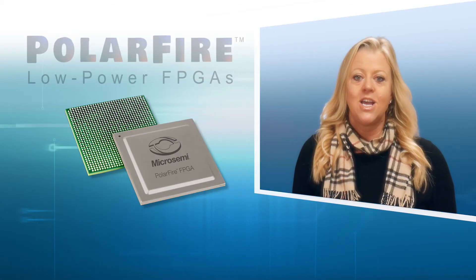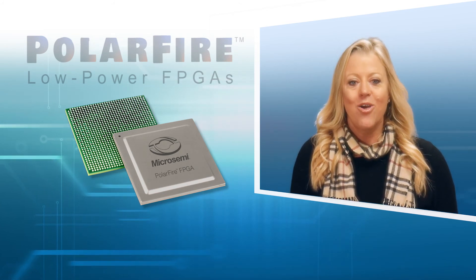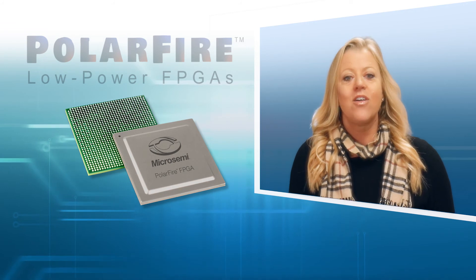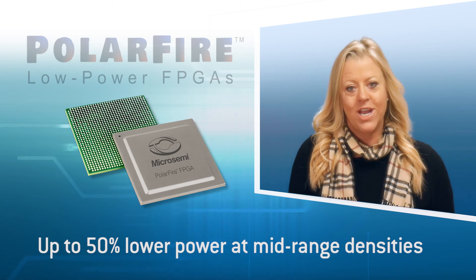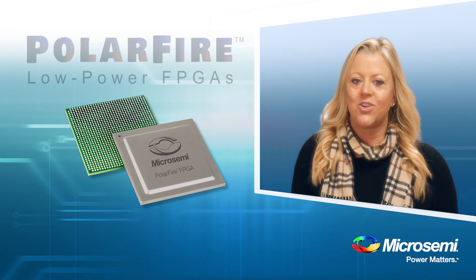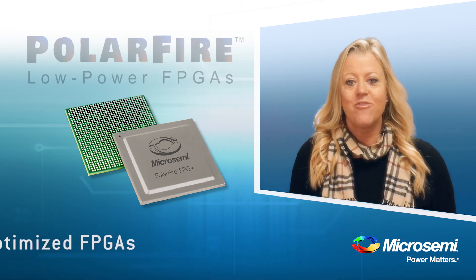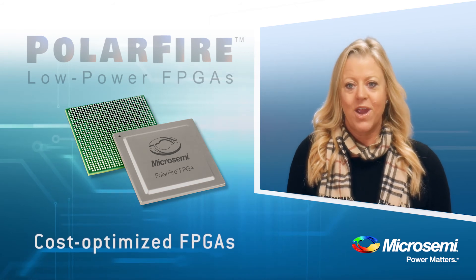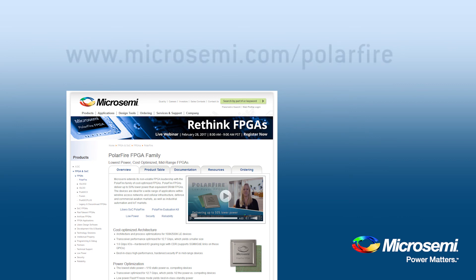This concludes the PF102 session on our PolarFire FPGAs. I hope that you have a better understanding of how these devices deliver up to 50% lower power at mid-range densities. Thanks for watching. Keep an eye out for more videos coming soon. And remember, PolarFire cost-optimized FPGAs deliver the lowest power at mid-range densities. Want to learn more? Please visit www.microsemi.com/PolarFire for more information.